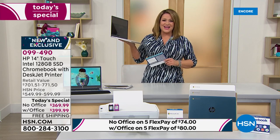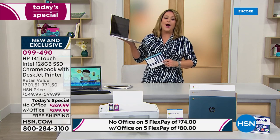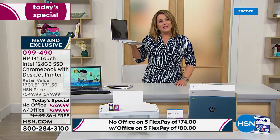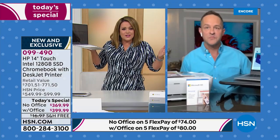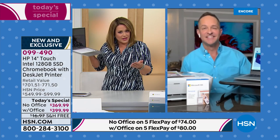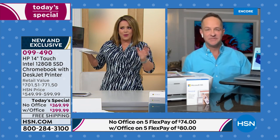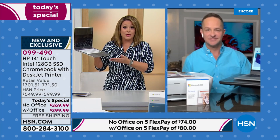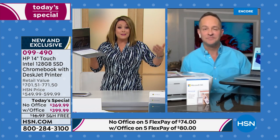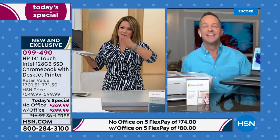Item number 099-490 is our finest value of the day and the best price we will be doing all year. Aaron Burger is our expert here for HP. Electronics used to be where one computer was enough for a home, but now everybody needs their own. This bundle has everything — the size, the touchscreen, the secure experience, the printer, the ink.